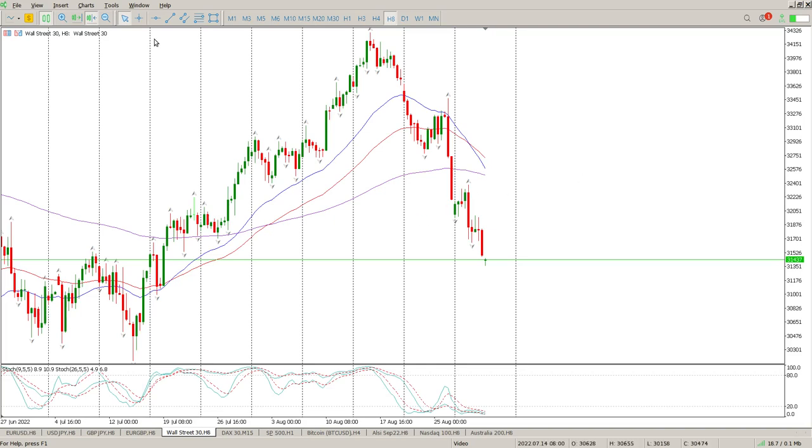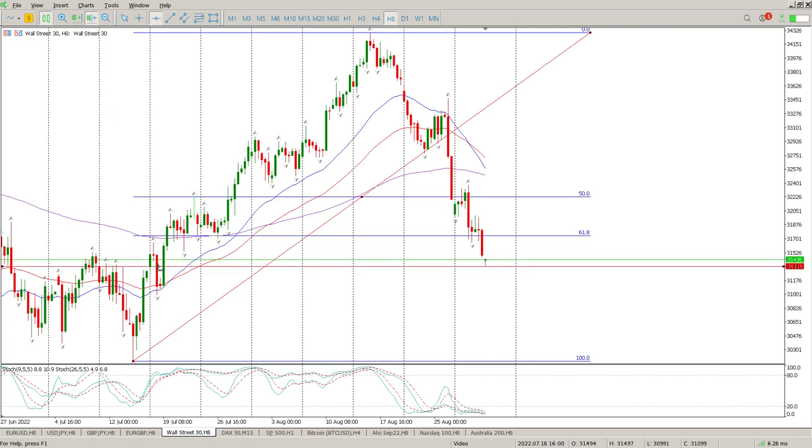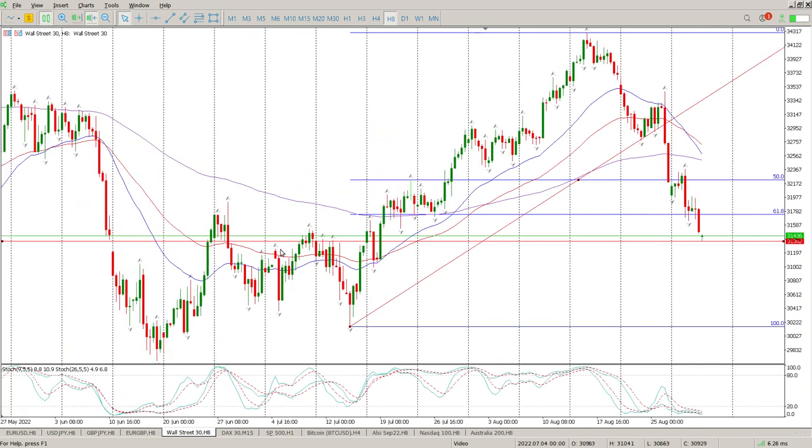Good morning everybody, this is your Dow Jones day trade setups for today. A couple of things we need to pay attention to. First thing is we were on the 61.8 for quite a bit during the day and then eventually sort of broke through and aimed for this area here. If you look at the left you can see there's quite a bit of chaos in this area.